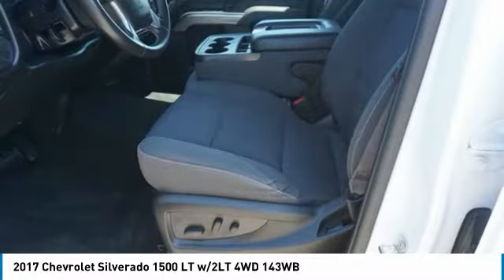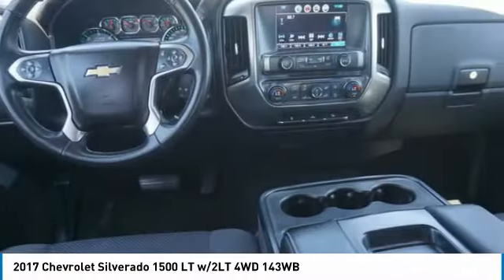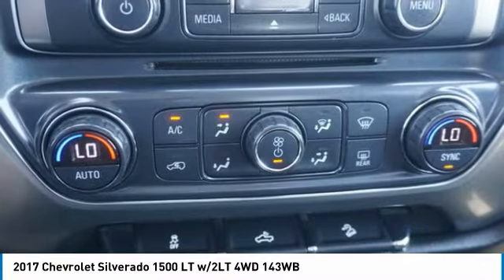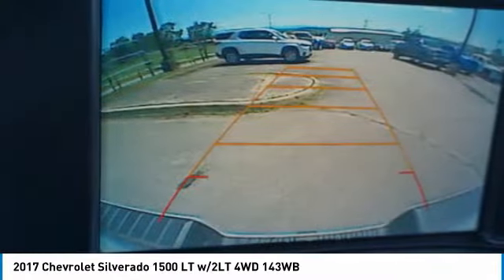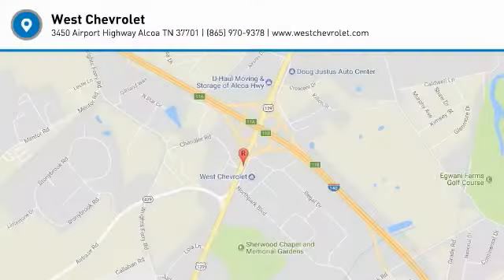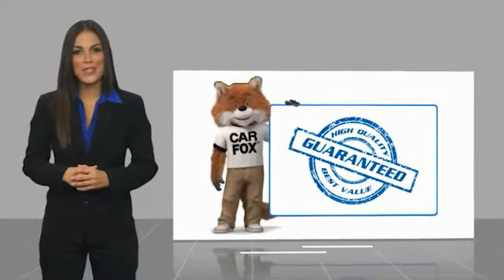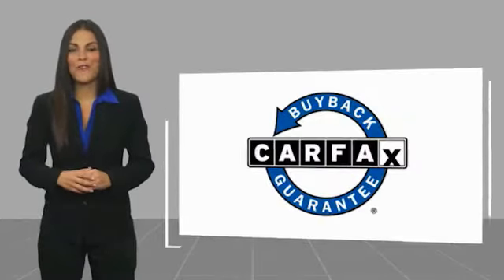Come take a test drive today. Here's another high-quality vehicle with a Carfax vehicle history report. Be sure to find a complimentary copy of this report online or contact the dealership. This vehicle qualifies for the Carfax Buy Back Guarantee.